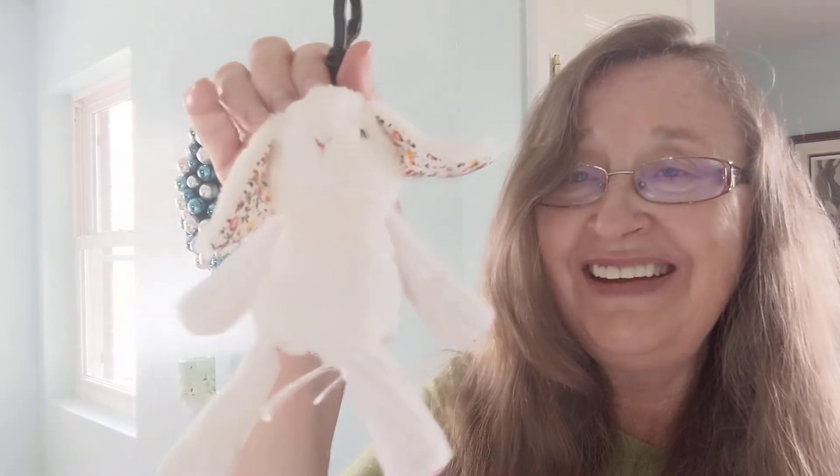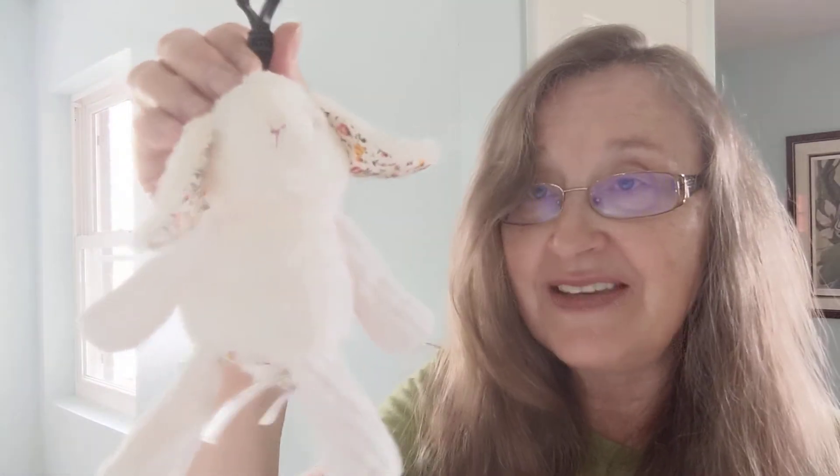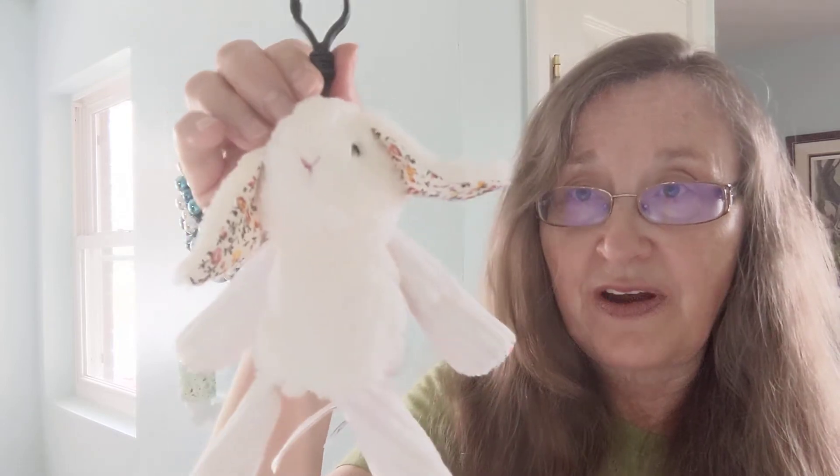Last but not least, we have Rosemary the Rabbit Buddy Clip. If you've watched my channel at all, you know I have little resistance to the buddies and bitty buddies - I'm just a sucker for little creatures. Rosemary is very sweet and her fragrance is Lemon Drizzle Cake from the Easter collection. I like this better in Rosemary's fragrance than I did in the wax - very nice, she smells beautiful.